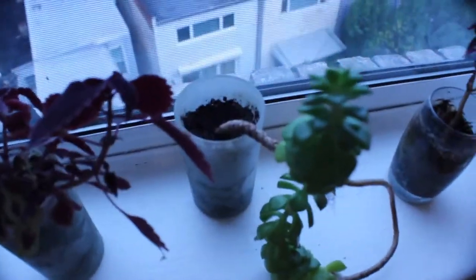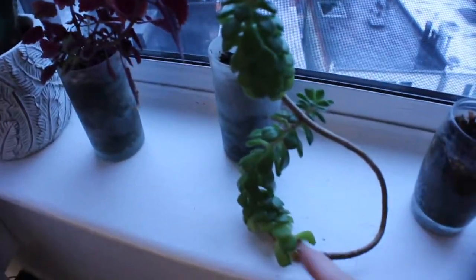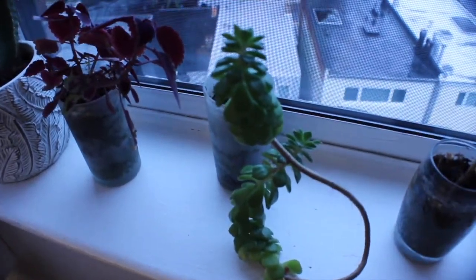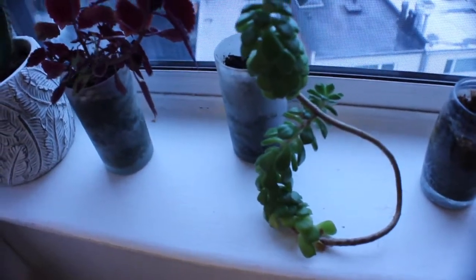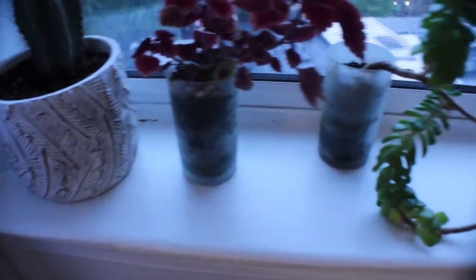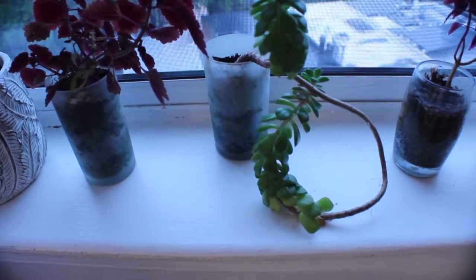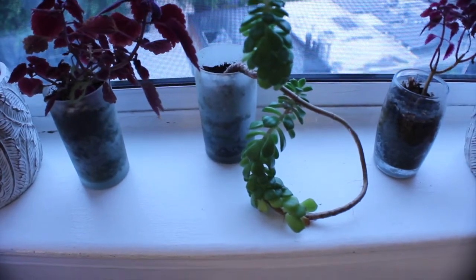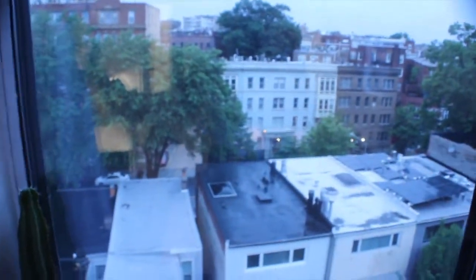This next plant is a little succulent that's really thriving. It started so small but it's grown and looped around itself — it's so adorable, always growing toward the sun. I actually repotted these three little plants in candle holders; they originally came with candles inside and I transplanted plants into them.